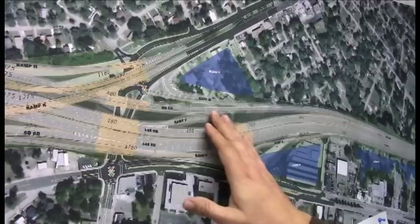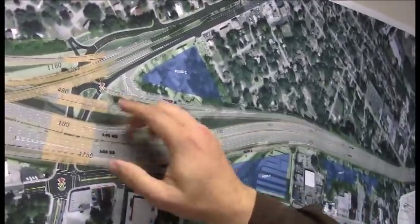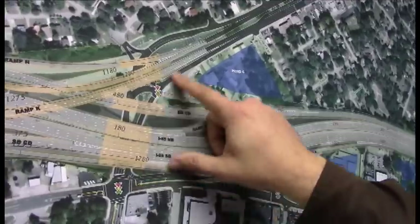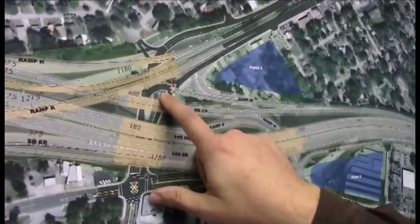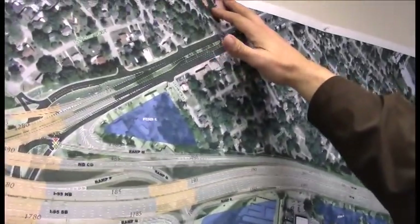We're going to shift traffic in a temporary configuration over to Ramp M, where northbound Phillips will come up this way to get to eastbound Atlantic westbound, cutting across that green island that's out there being destroyed. And then over this way is Bishop Kinney.